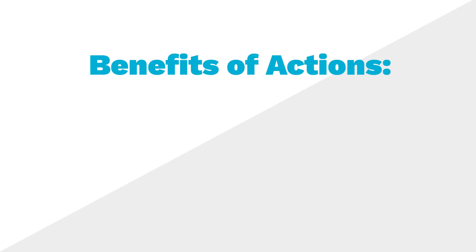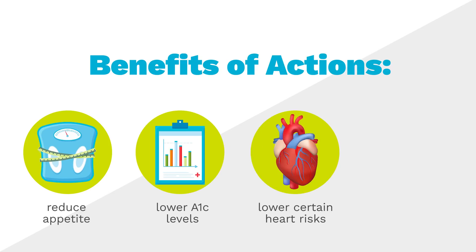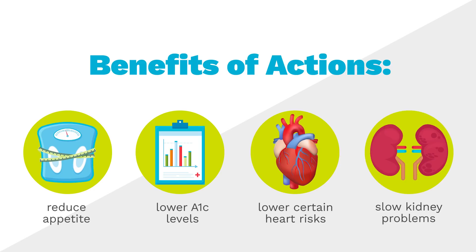All 4 actions benefit you by reducing appetite, lowering your A1C levels, lowering risk of certain heart problems if you already have heart disease or are at high risk, and helping slow kidney problems if you've developed certain complications.